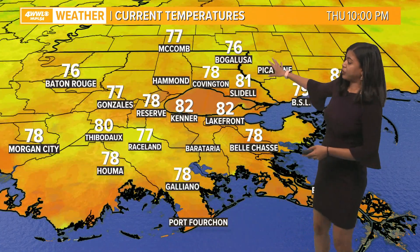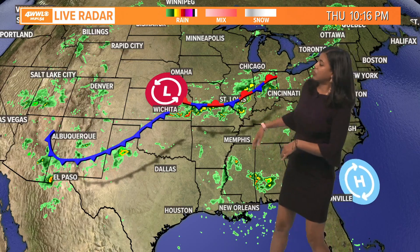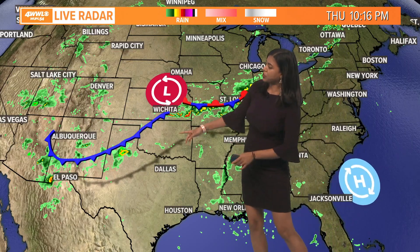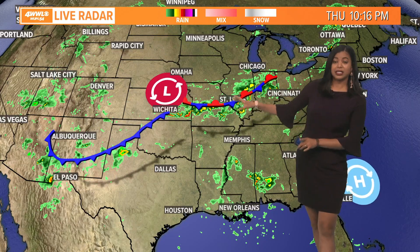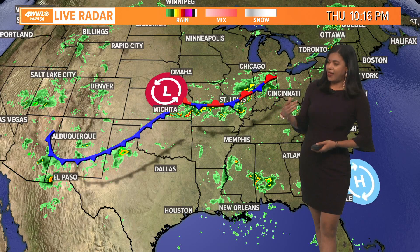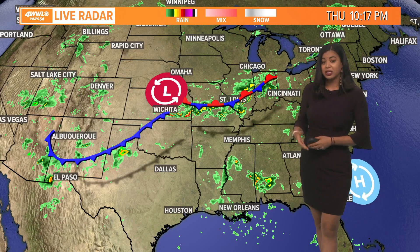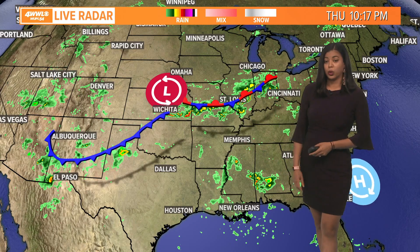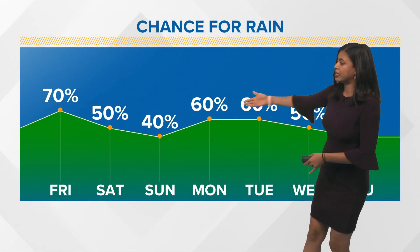Current temperatures are in the lower 80s, upper 70s. It's muggy out there. Right now we have a surface low positioned over Kansas associated with a cold front and a stationary front. That cold front is going to get very close to the area as we head into Monday and Tuesday, and that is going to generate even more scattered showers and thunderstorms, keeping our weather pretty unsettled as we head into the work week. Unfortunately, there is no relief — we're going to keep this rainy pattern well into next week.